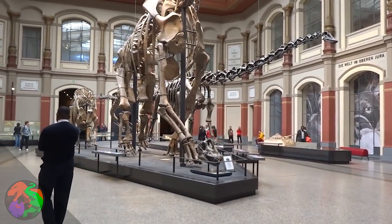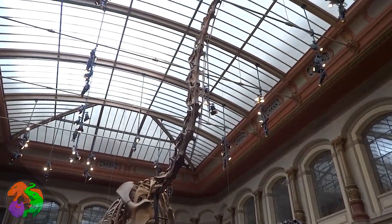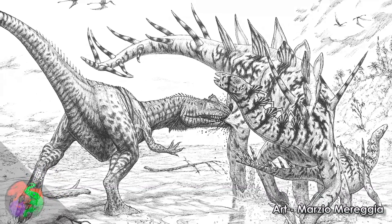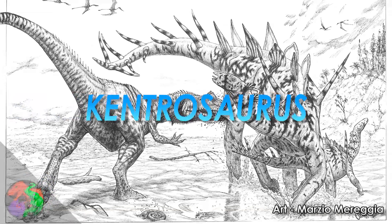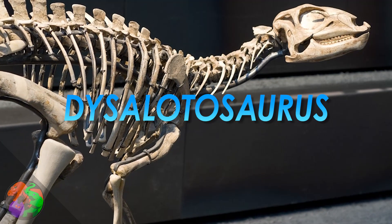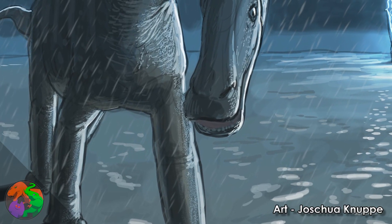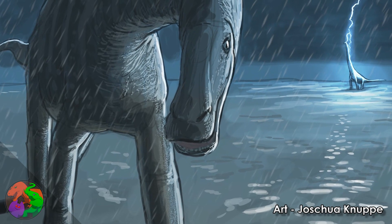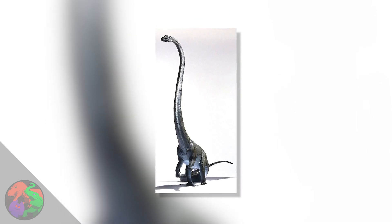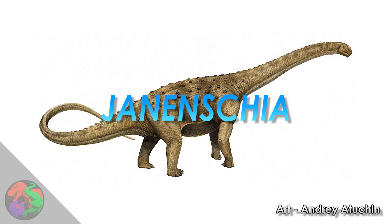Among the largest of the Tendaguru beasts was Giraffatitan, a Brachiosaurus look-alike known from far more complete material. Instead of the huge billboard-backed Stegosaurus, this environment was home to the infernally spiky Kentrosaurus, which was about half as big. Instead of Dryasaurus or Othnelia, there was Dysolotosaurus, a swift bipedal herbivore with small arms and beak. Instead of Apatosaurus or Brontosaurus, there were the short-necked diplodocids. This millions-year-old layer also contained early titanosaurs, like the sauropod Astraloticus, or the macronerian Yanentia.